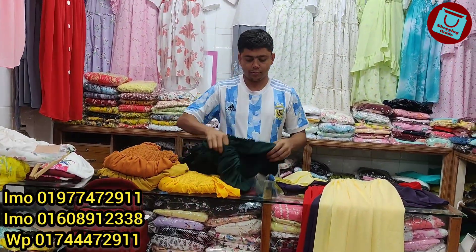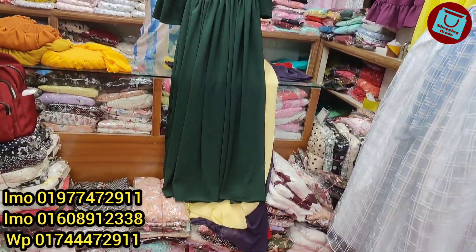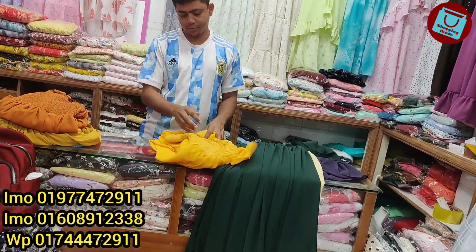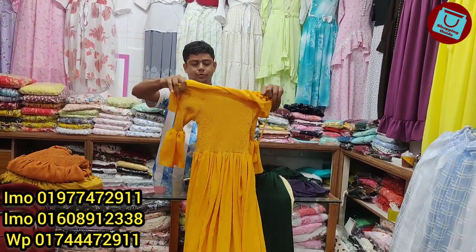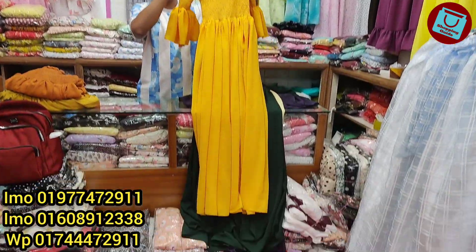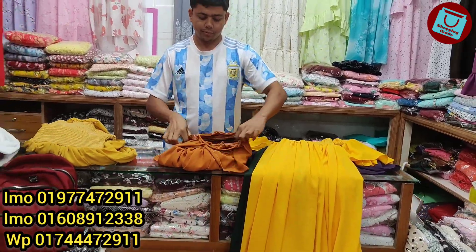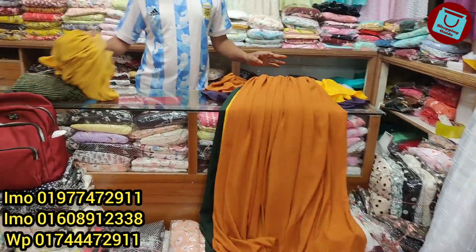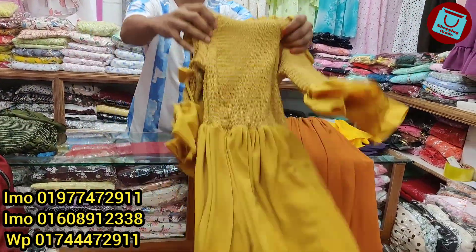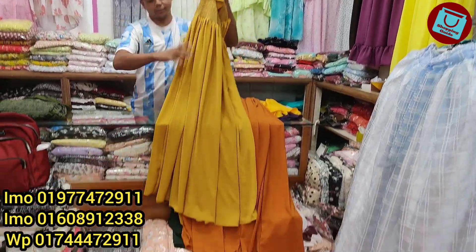The color seems very beautiful. Bottle green color, deep bottle green color — same price. Another color, see this beautiful color. Same price. It's a brown color — wow, it's a beautiful color, the color is very bright. Same price.